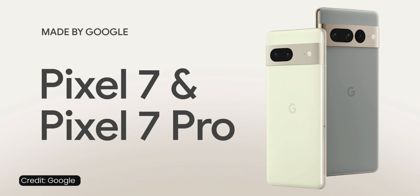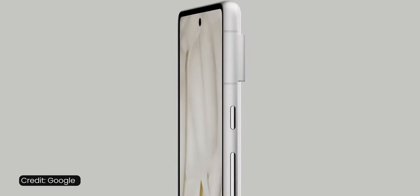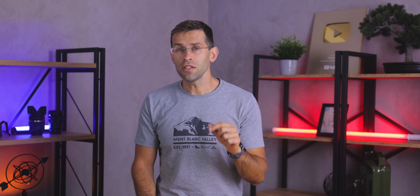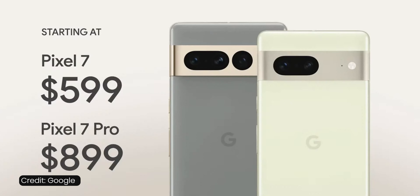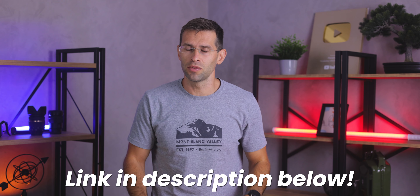You probably already know some of the specs — there've been a million leaks before the event. The gist is these are flagship phones with a new processor and improved cameras. But what impressed me most is that these phones, despite all the changes on the market, remain at the same price. At $600, the Pixel 7 is an absolute steal, and you can get the Pixel Watch at a lower price if you bundle it with the phone. Check out the links in the description — I'll have all of those there.